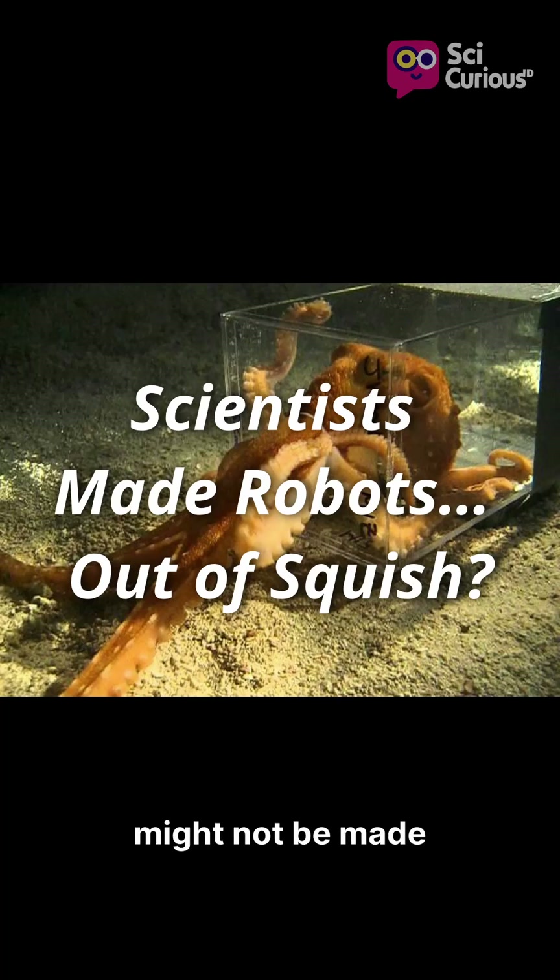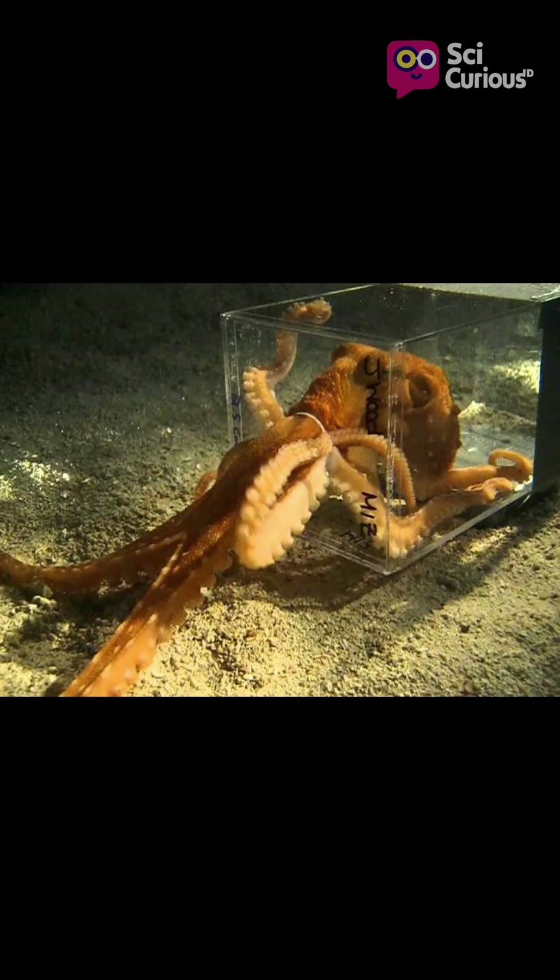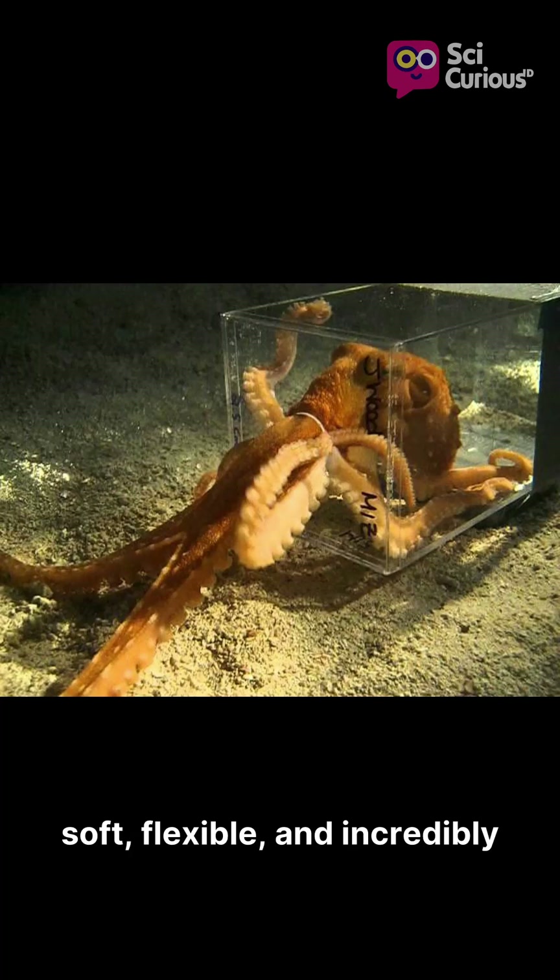Robots of the future might not be made of rigid metal and gears. Instead, they could be soft, flexible, and incredibly squishy.